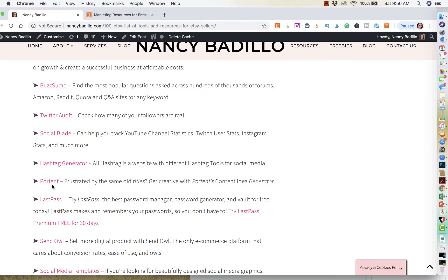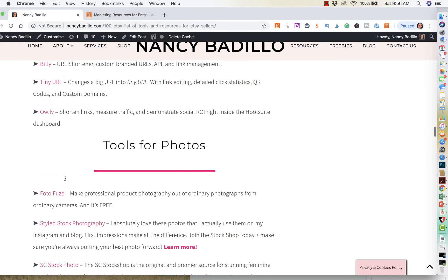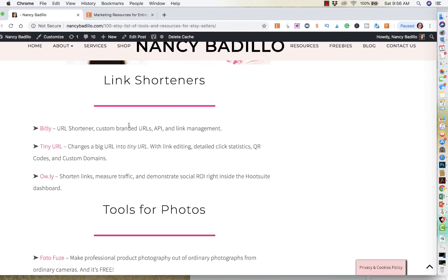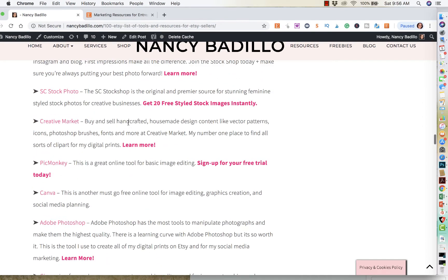And I have — this is a cool website that I currently use — Porton, and it's basically a title generator. So if you are not that great at writing titles, you could plug in a couple of keywords and it writes a title for you that's intriguing to get the conversion rates higher, because now people are clicking through to know what you're selling. So just so many cool tools like link shorteners and tools for photos. All of these are different types of tools from very beginner to very advanced.